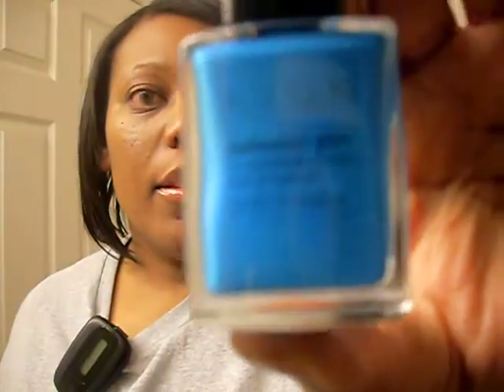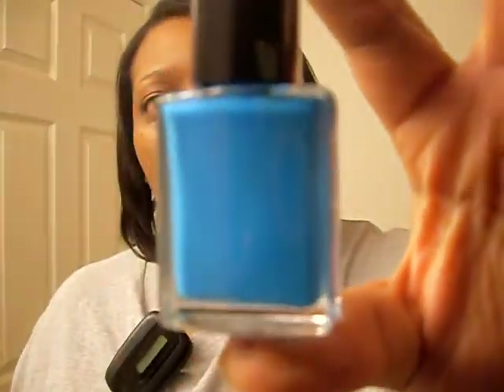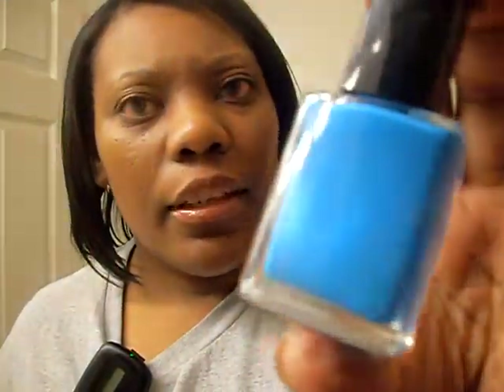This is one of the new colors I got from Avon — it's called Blue Escape. This is very pretty, I can't wait to try it. Looking through the bottle, it seems like there's a metallic type of blue in there as well. Very nice.